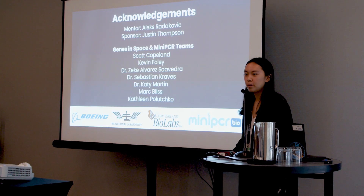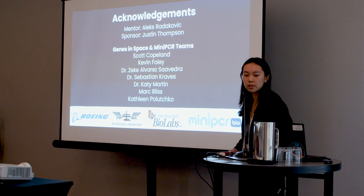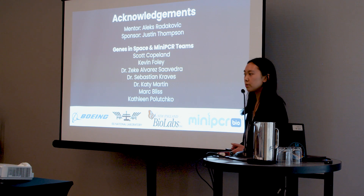Finally, I would like to thank my mentor Alex, my sponsor Mr. Thompson, as well as the Genes in Space and miniPCR teams, and the Michigan Space Program.